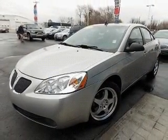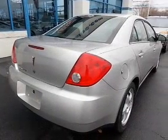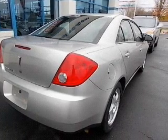The powertrain includes front wheel drive with an efficient four-cylinder engine that responds smoothly to its automatic transmission. Find your way easily with the included navigation system.